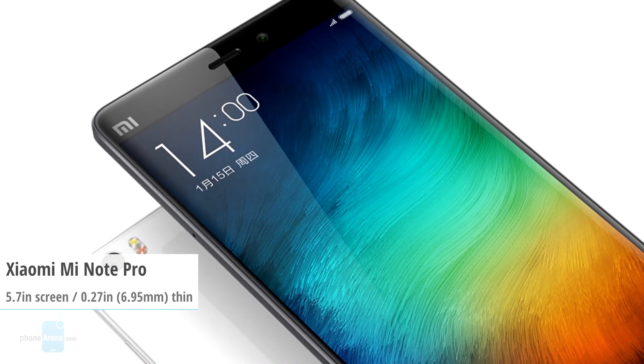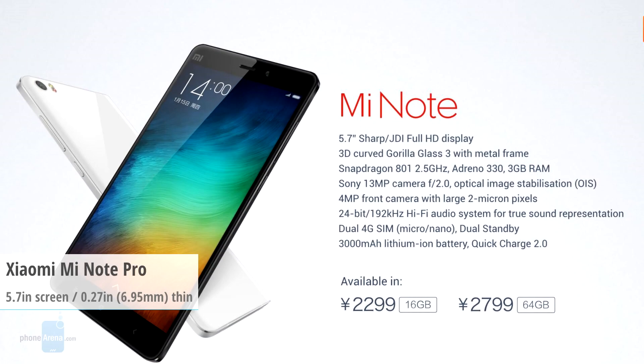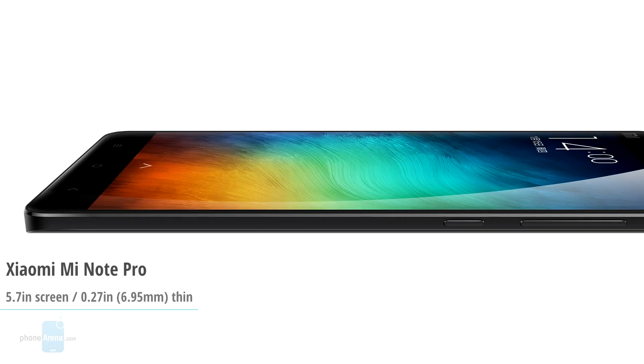Next, we have the Xiaomi Mi Note Pro, which is the Chinese upstart's answer to the Apple iPhone 6 Plus. The 5.7-inch phablet features a QHD resolution screen with a 515 ppi pixel density.